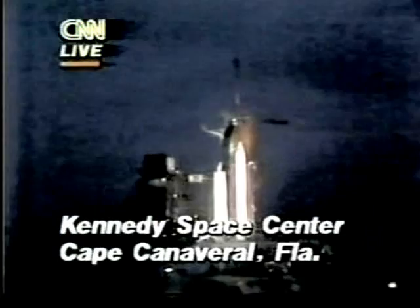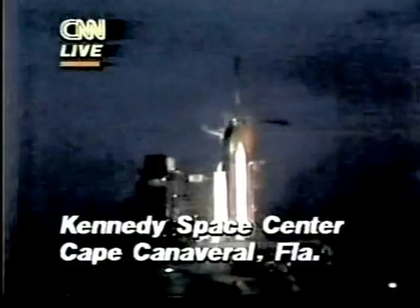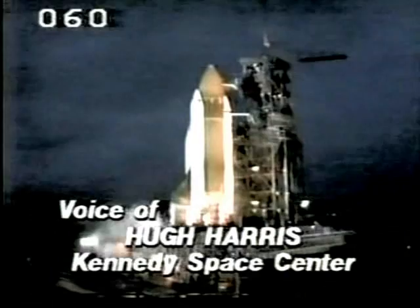They decided to give it one day's rest and then come again this Tuesday morning. The sequencer on the orbiter is now controlling the final seconds up to launch. T minus 15, 14, 13, 12, 11, 10, 9 — we have a go for main engine start, and we have main engine start.